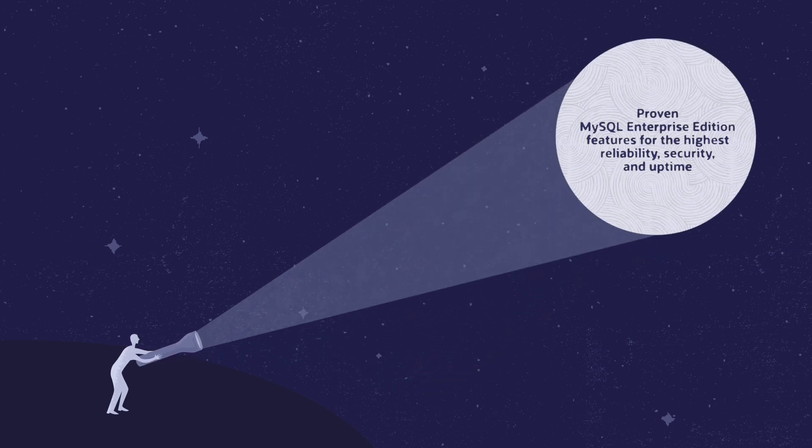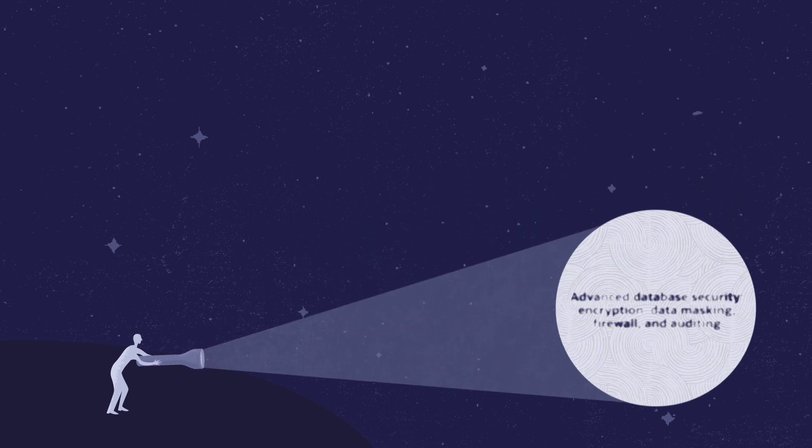Proven MySQL Enterprise Edition features the highest reliability, security, and uptime. Advanced database security including encryption, data masking, firewall, and auditing.